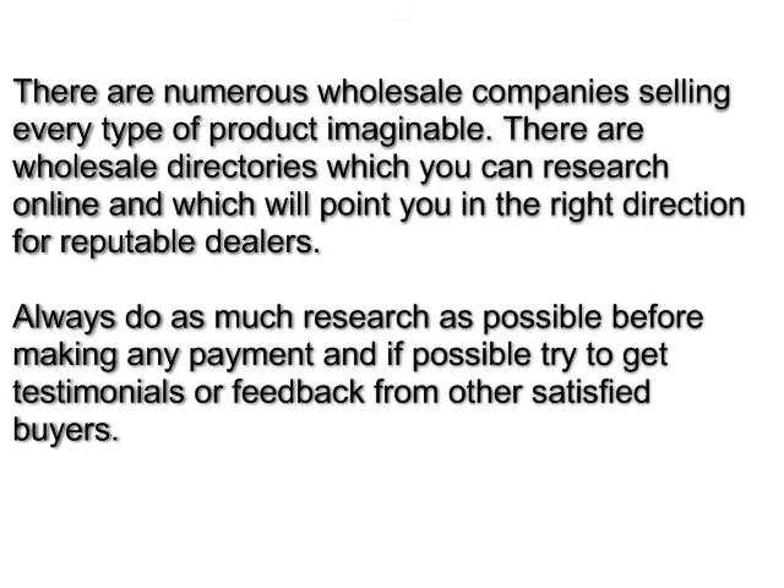There are numerous wholesale companies selling every type of product imaginable. There are wholesale directories which you can research online and that will point you in the right direction for good dealers. Always do as much research as possible before making any payment and, if possible, try to get testimonials or feedback from other satisfied buyers.